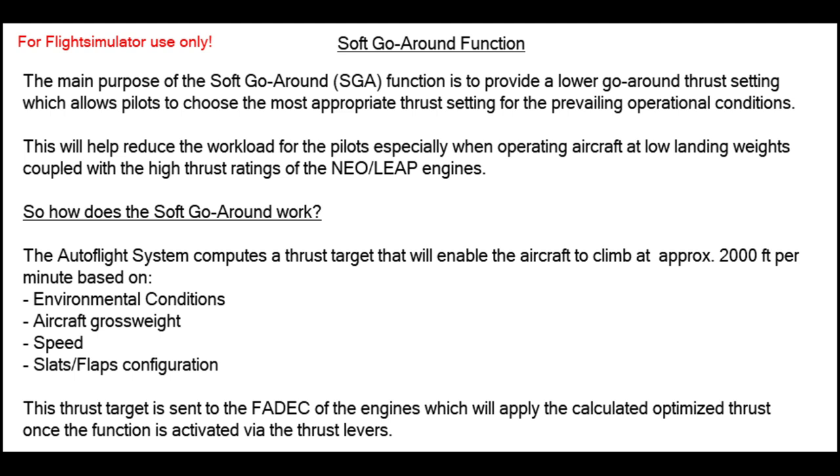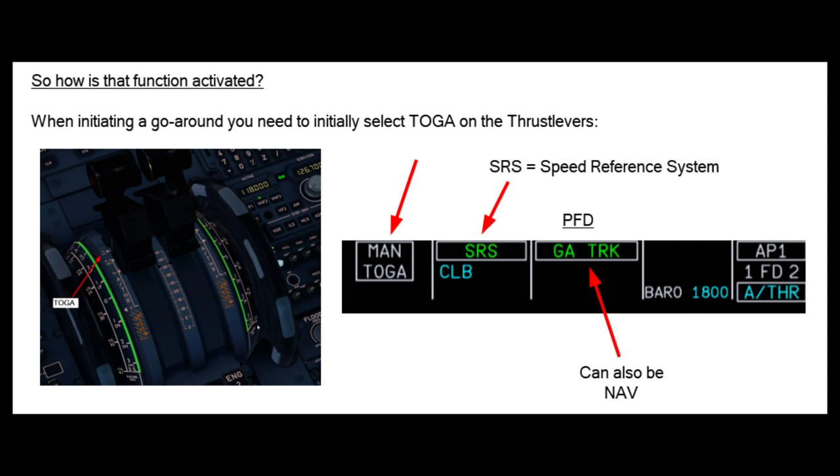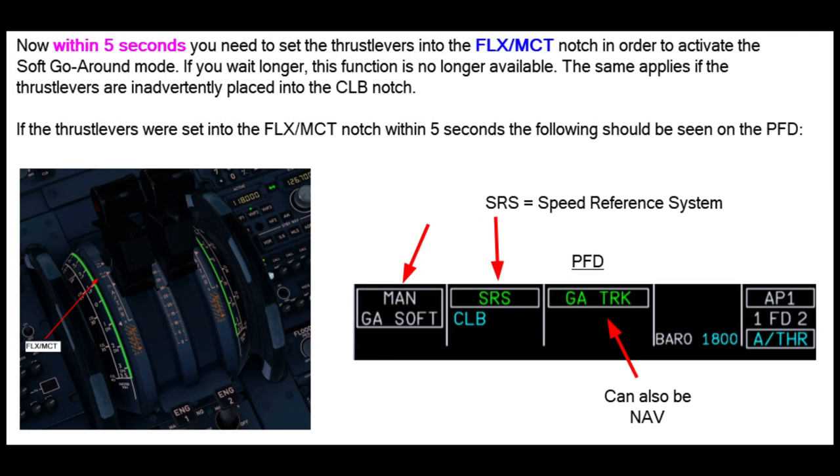The function doesn't activate automatically; it has to be induced by the pilots and is done as follows. The procedure says that pilots will first have to select the TOGA notch with the thrust levers, and the primary flight display will go into the normal modes: MAN TOGA, SRS, go-around track — which can also be NAV mode if it activates automatically — and the autothrust blue setting.